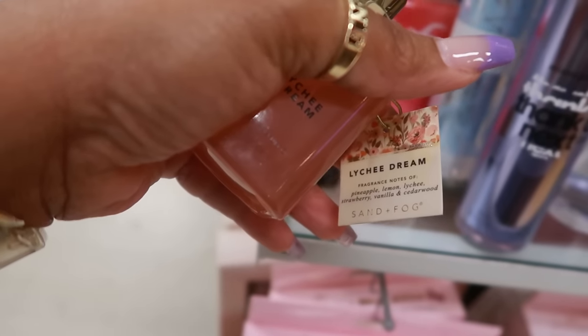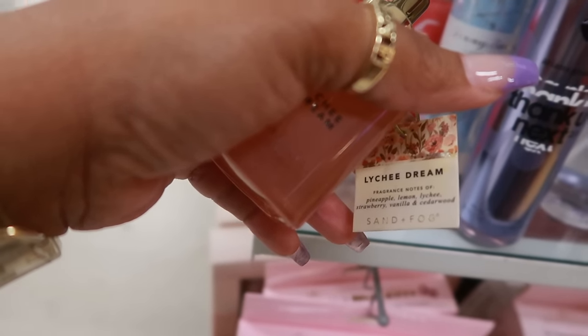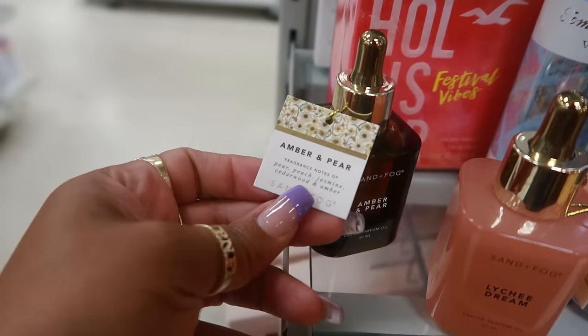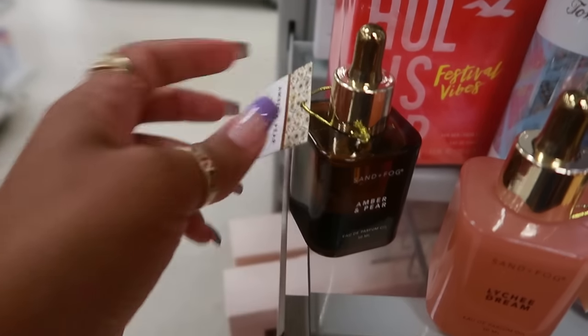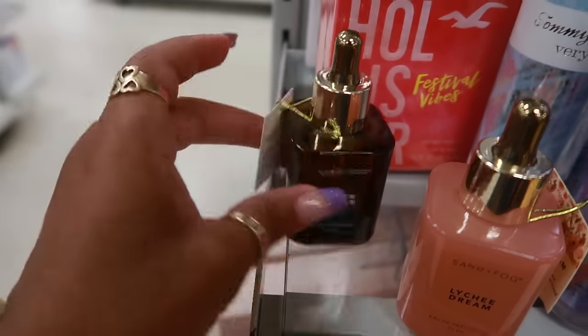Let me check the notes — pineapple, lemon, lychee, strawberry, vanilla, and cedarwood. Yes, that's why it smells so good! The other one was pear, peach, jasmine, cedarwood, and amber. I definitely got the cedarwood and amber, but not really the pear, peach, or jasmine. I'm going to get the Lychee Dream.